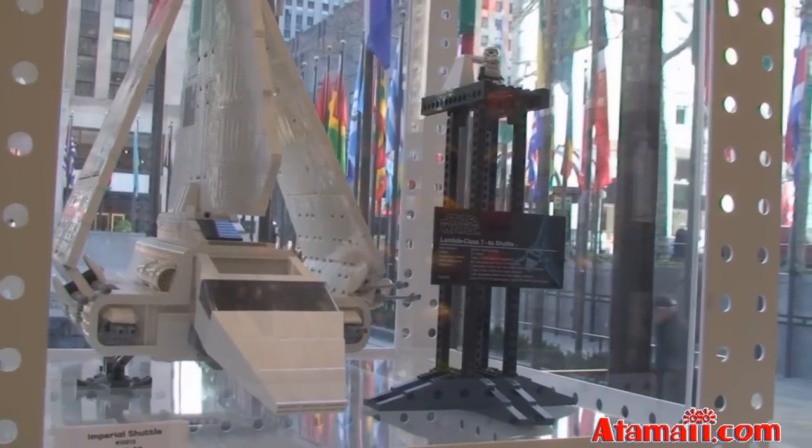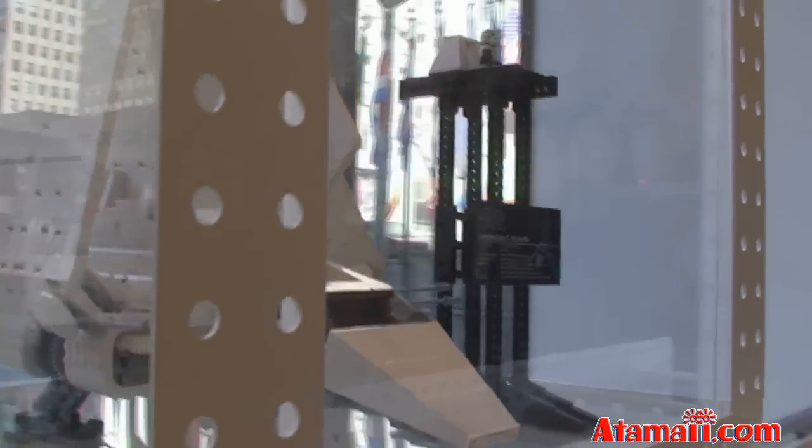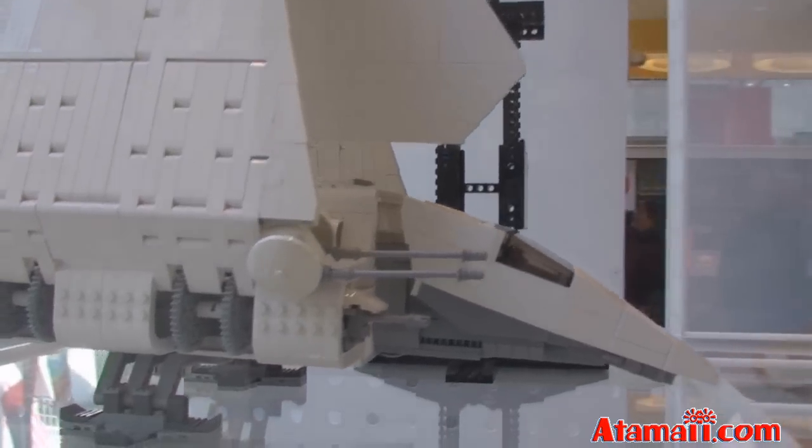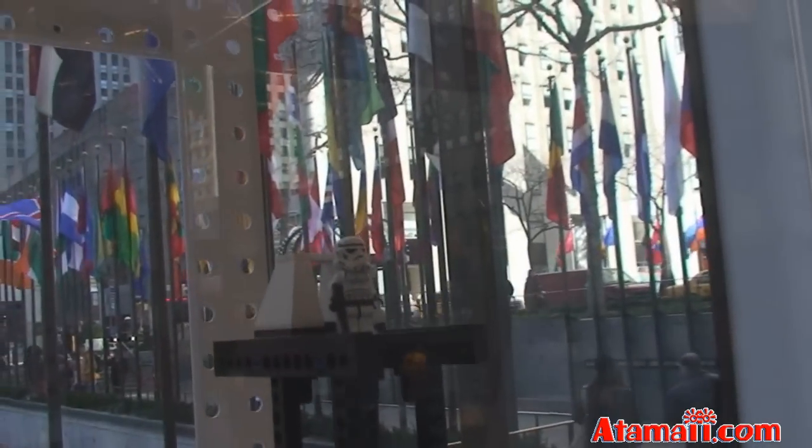Lego Star Wars Imperial Shuttle — $300 for this set, apparently. And it looks like it's motorized. I would hope so for $300. And it comes with one figure here — one Star Wars figure.